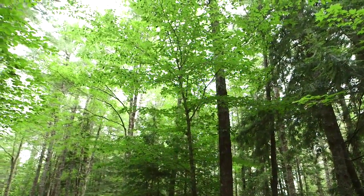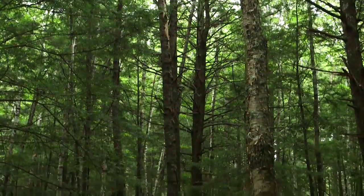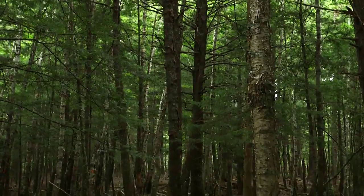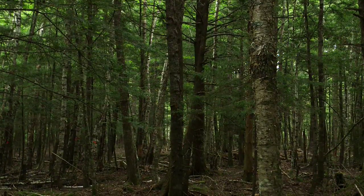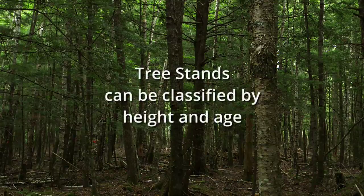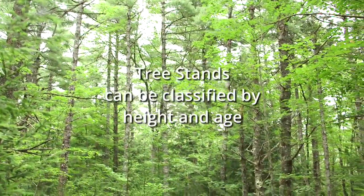Tree stands may contain several species in various amounts. That's why they're classified based on percentage of softwood and hardwood. Tree stands can also be classified by stage of development — specifically, their average height and age.